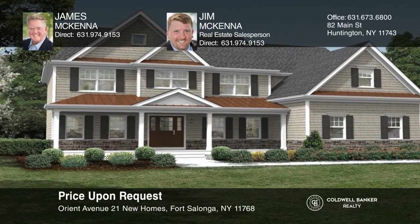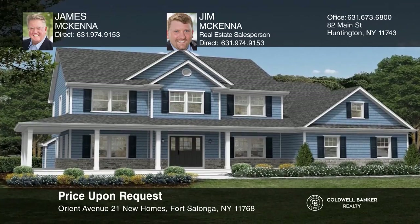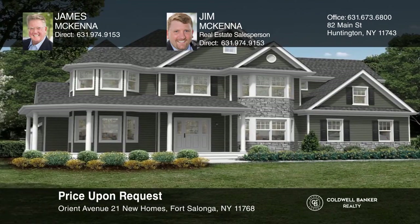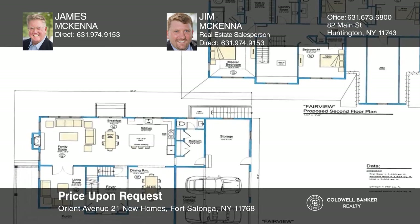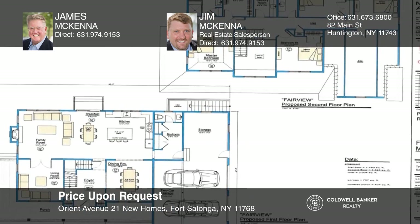Brenna Estates is situated on one to three acre parcels surrounded by mature trees in Fort Salonga. This new 21-home neighborhood offers a variety of buying opportunities from a one acre outside lot to a prime oversized lot with your own private pond. Schedule a time to tour your new home today by calling James McKenna and Jim McKenna.